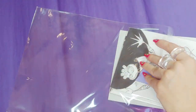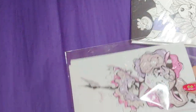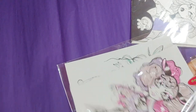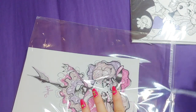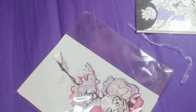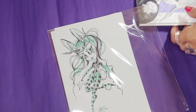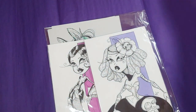I'm going to package all of Wendy's pieces together to save a bit of packaging material, sandwiching them between two pieces of backing board. Thank you!